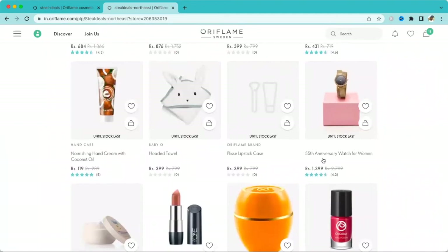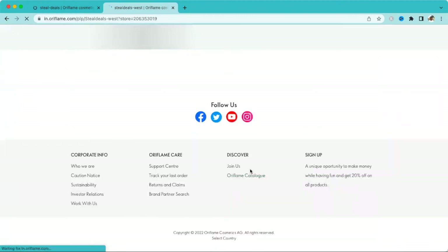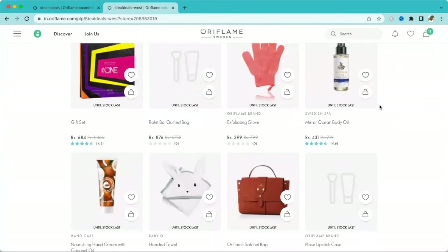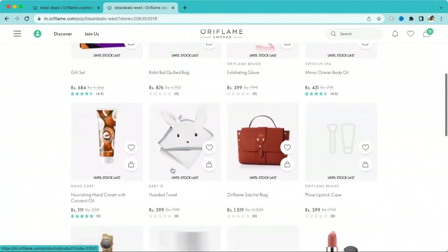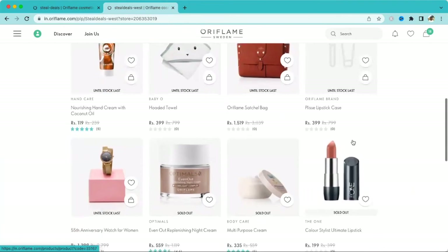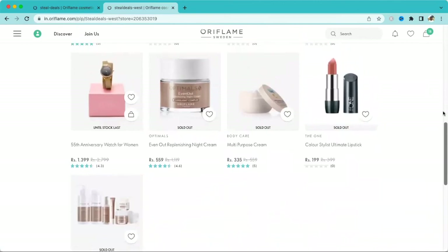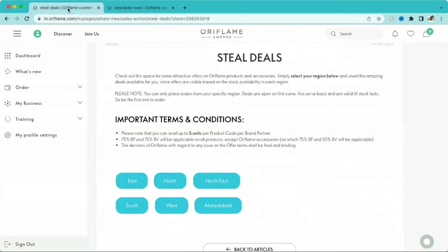Now let's go to the West region — if you belong to West this is applicable for you. You can see some fantastic products here. Similar to previous regions: Gift Set, Bag Glow, Mirror, Body Oil, Hand Cream, Baby Towel. Additionally, there is an Oriflame Satchel Bag for 1,519, Lipstick Case, and a Watch. There are differences compared to other regions, as product availability varies.